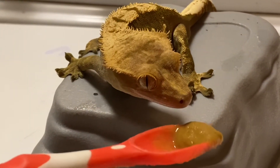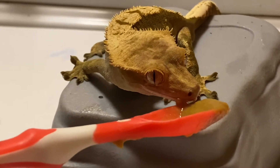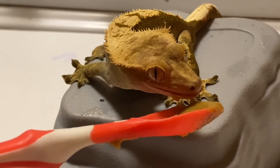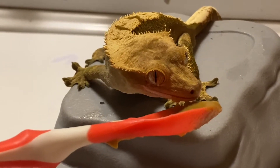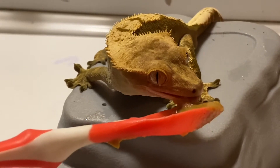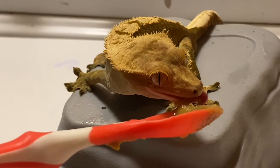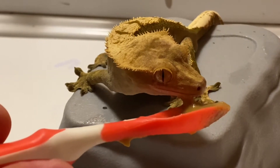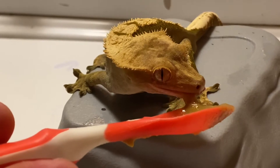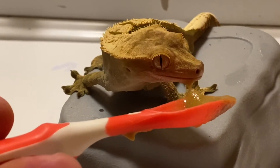What I want to do is just basically hand feed him, make sure he's going to eat. Crested geckos, you need to pamper them a little more than any other lizards like bearded dragons. Once you put the food down for bearded dragons, they just go after it. Crested geckos are more pampered — you gotta hand feed them a little more, baby them, to get them to eat.